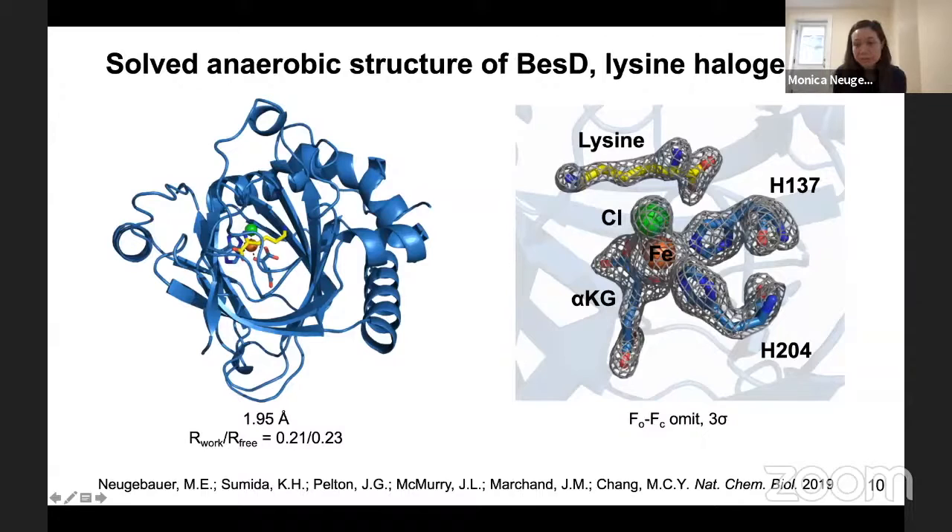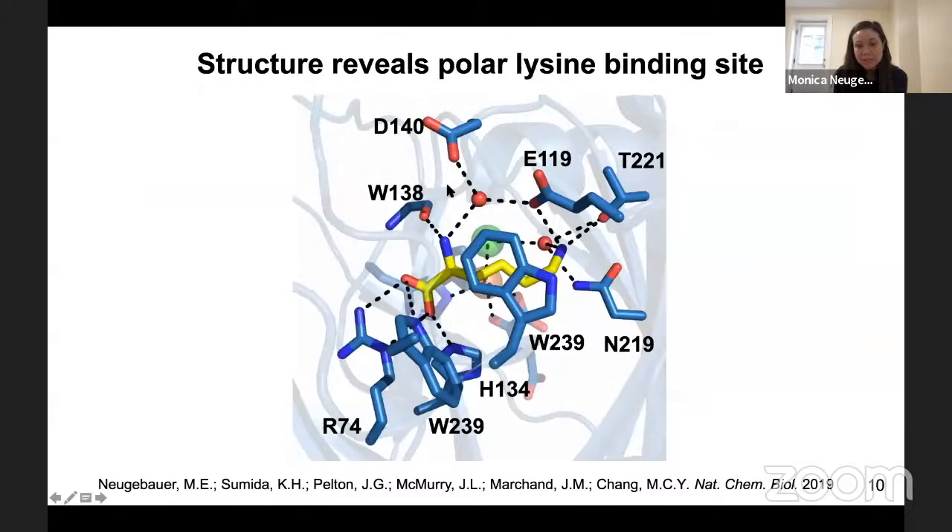There are polar contacts between the active site and the carboxylate and amines of lysine that lock it into place, and we have tryptophan-239, which stacks over the aliphatic side chain of lysine. Now that we know how this enzyme binds a free amino acid for catalysis, we wondered if we could identify new amino acid halogenases, which brings me to the brief second part of my talk.